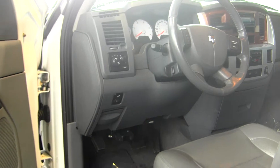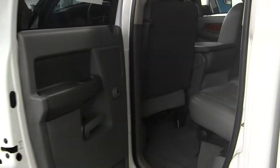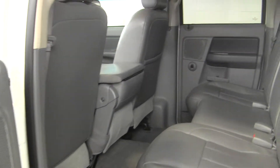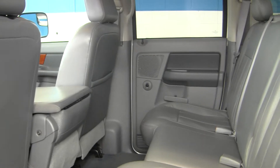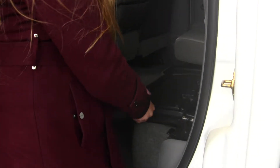All the power options — windows, locks, mirrors, and seats. The back seat comfortably seats three and is very spacious, also nice and clean on the inside. You can fold this seat up — there's a hidden compartment underneath — or you can fold it flat for cargo space.